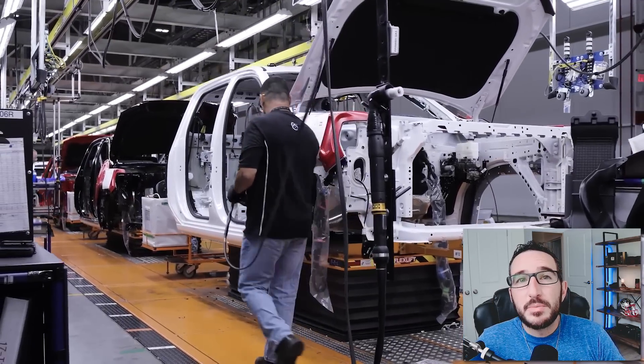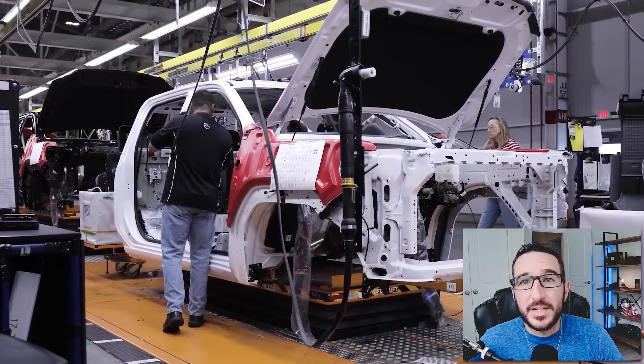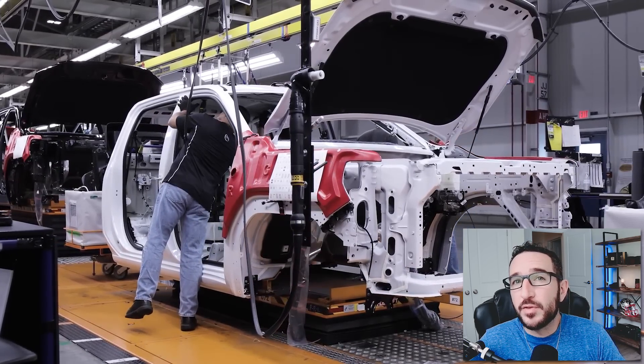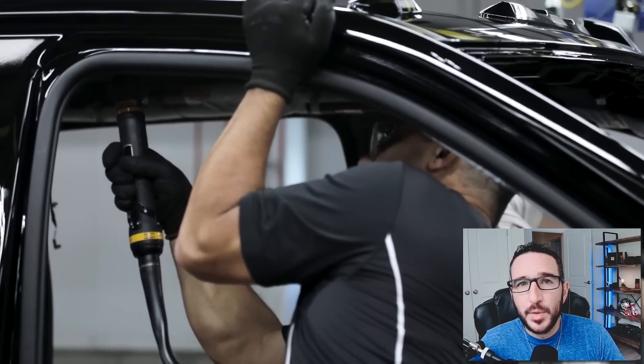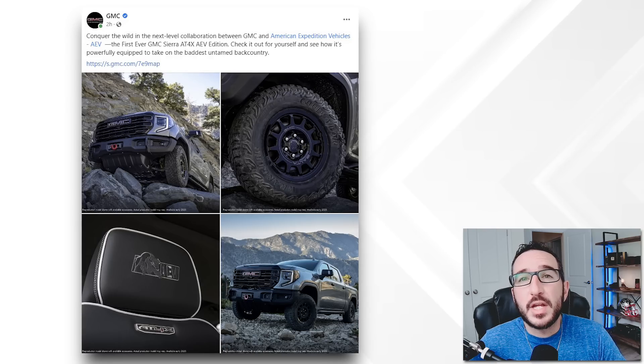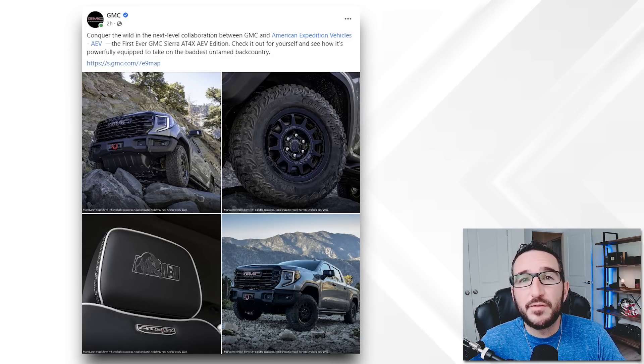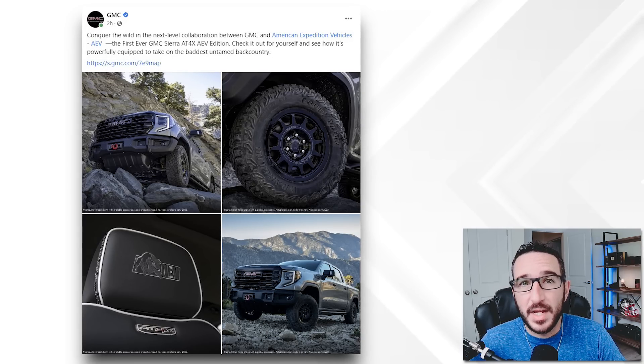GMC dropped a new truck on us this morning — the 2023 Sierra AT4X AEV edition, in partnership with AEV. GMC announced the truck on their social media accounts this morning with this post here saying: "Conquer the wild in the next-level collaboration between GMC and American Expedition Vehicles, the first-ever GMC Sierra AT4X AEV edition."